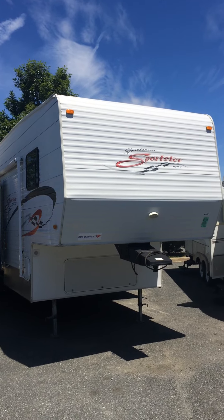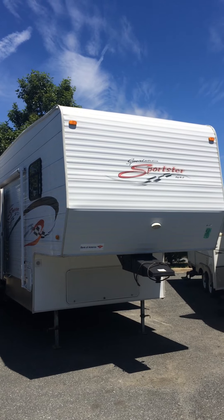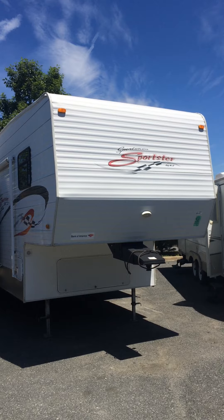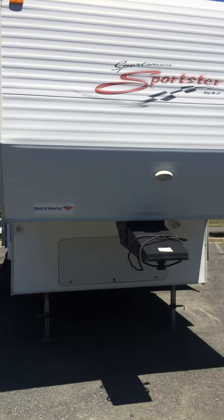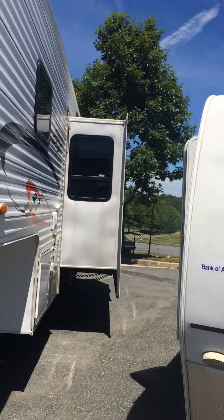You're looking at a 2008 Sportsman Sportster by KZ. The manufacturer name is Sportsman, the Sportster by KZ, and it is a fifth wheel toy hauler with a nice good-sized slide on it.